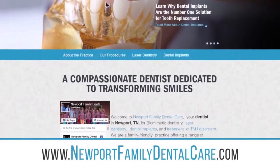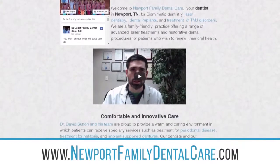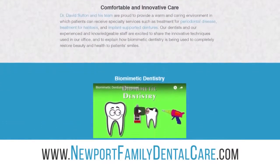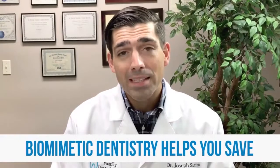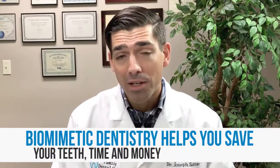Our expertise is in biomimetic dentistry, and we focus on helping patients in Newport and the surrounding East Tennessee area. For those that want to learn more, they can simply go to NewportFamilyDentalCare.com, where they can learn all about our biomimetic perspective and the many services we offer, or they can call us at 423-623-1307. Biomimetic dentistry is just a better way to save your teeth, your time, and your money for years to come.